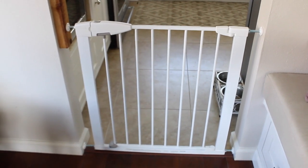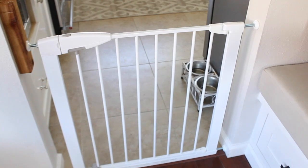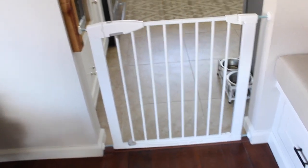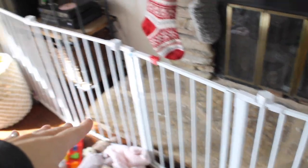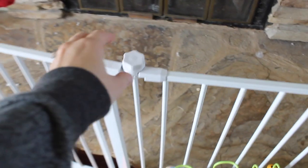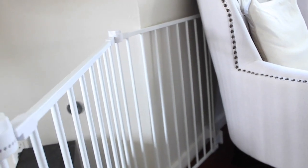Moving on to gates — this one is by Munchkin. You can find it at Target or Amazon. It just lifts up and you can pull it back or forward either way, and it works really well for that space. This other gate is from Amazon by Regalo. It has a little gate opening if you want to use that. You can twist the knobs so that the panels bend and it can fit into any room. You can also just make it into a circle and screw the sides into the wall. We've had this up for a couple months and it's worked out great.